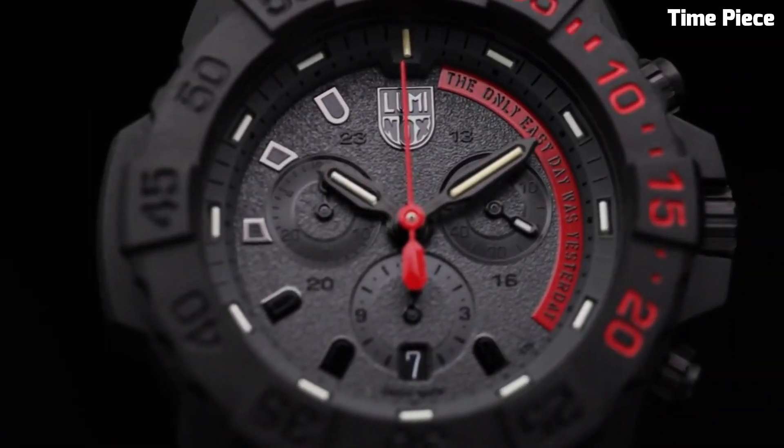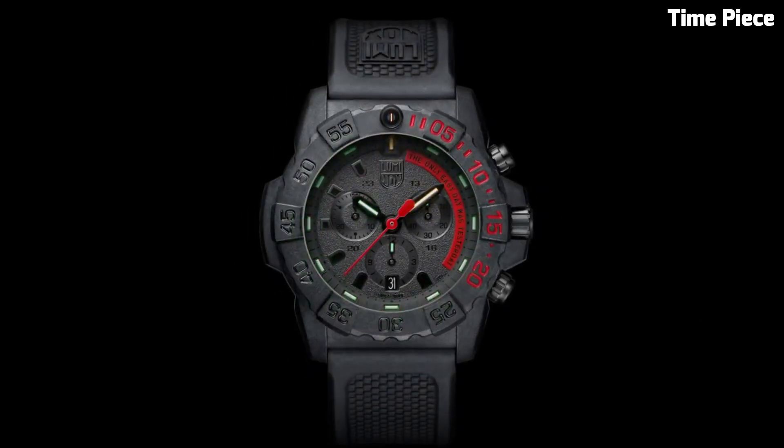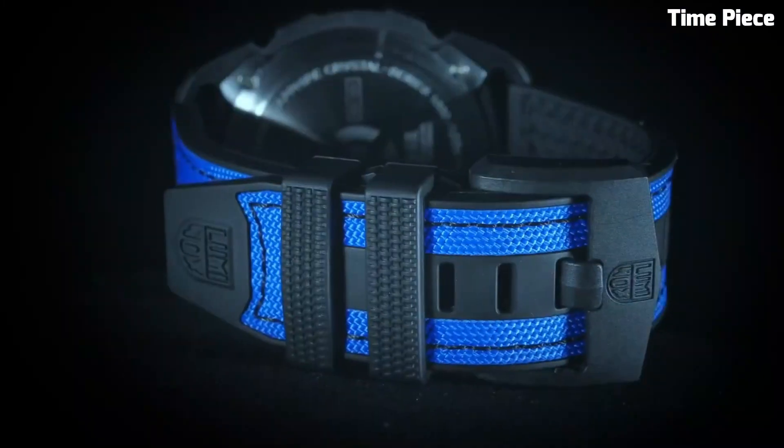Hello everyone! The most important question comes now: which watch is the best? Don't worry, here is a list of the top best Luminox watches. Please like and subscribe to my channel and press the bell icon to get new video updates.